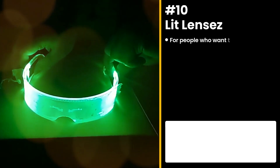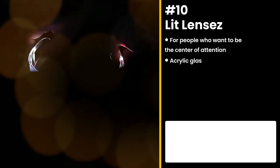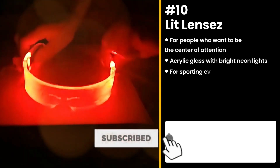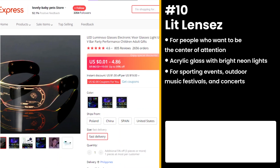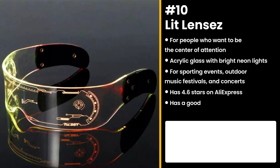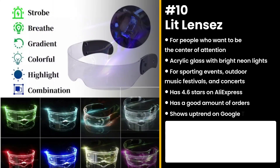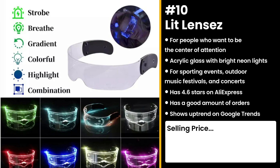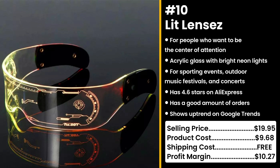Our first product is for people who want to be the center of attention: the Lit Lenses. It has a smooth and acrylic glass body combined with bright neon lights. They are great for sporting events, outdoor music festivals, and concerts. It has 4.6 stars on AliExpress and a good amount of orders. It's also getting more popular in the Google search engine. Who doesn't want to be eye-catching at a party? You could sell this for $19.95 while the product costs only $9.68. Shipping is free, so you're looking at a respectable profit margin of $10.27.